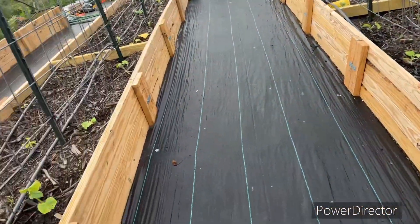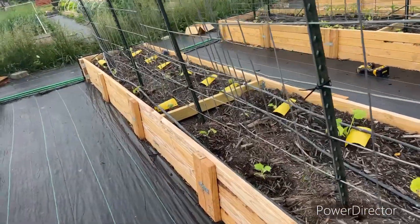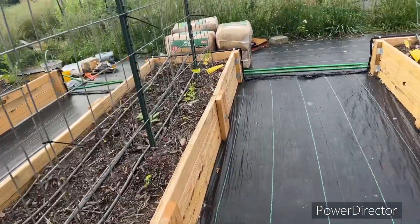Now we're getting into cucumbers that are not what they're supposed to be — they're bigger — and there's a reason for it. I will tell you more about it after I get to tell you what's going on on the other side.